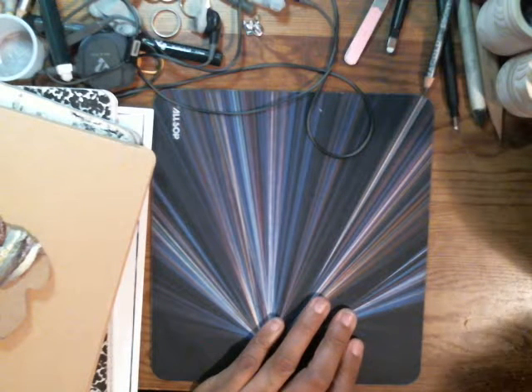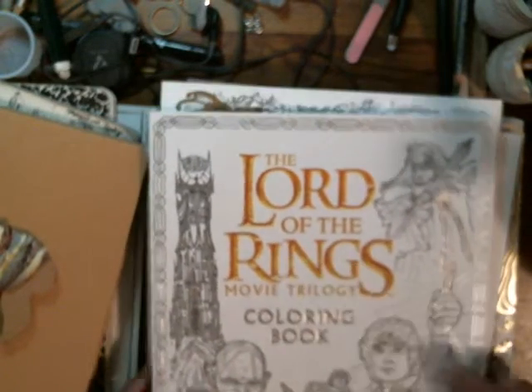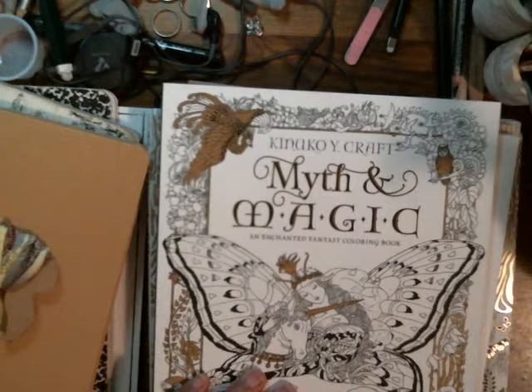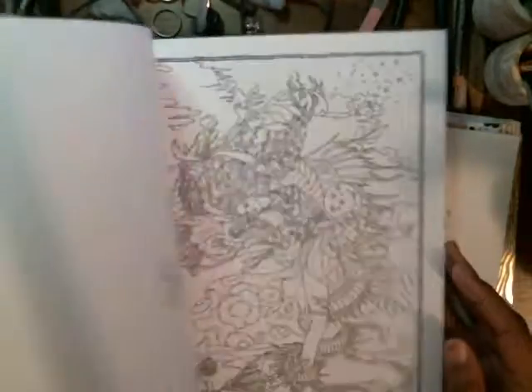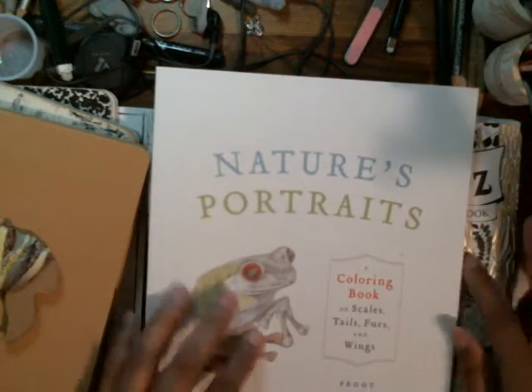Next we have books. I am truly, truly very happy with my surprise box. We got the Lord of the Rings coloring book, the Myth and Magicka coloring book — I can start using all those different sets of colored pencils I have. Nature's Portraits — look at the frog! Look at all these bugs, deer, fish. I really like this one.